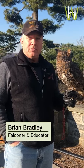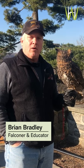Hi everyone. Welcome again to our Wave Hill segment on Birds of Prey. Today's bird is a great horned owl.